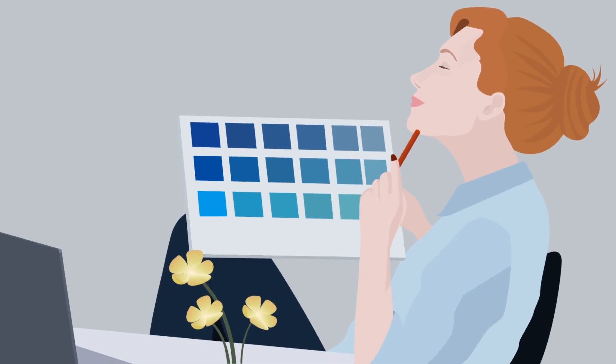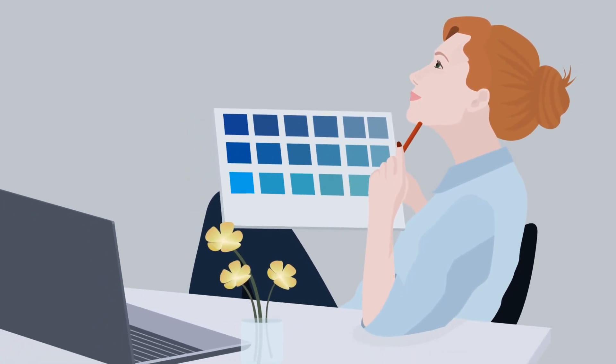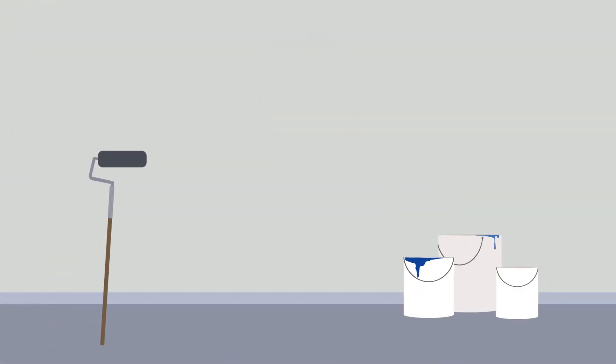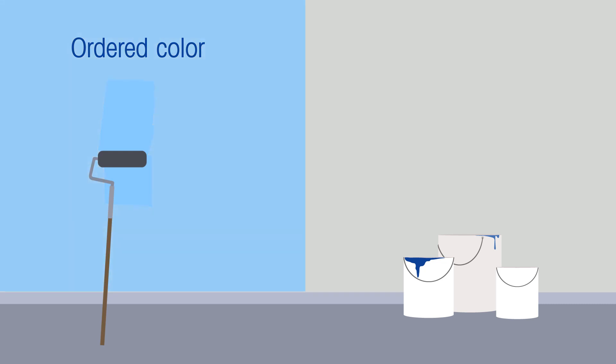Imagine you want to paint a wall in your living room a certain shade of blue. To assure the color being made is the same one as you chose on the color chart, the paint manufacturer should have a weighing tolerance. How would you feel if the final color of your wall is different from the color you chose at the paint store?